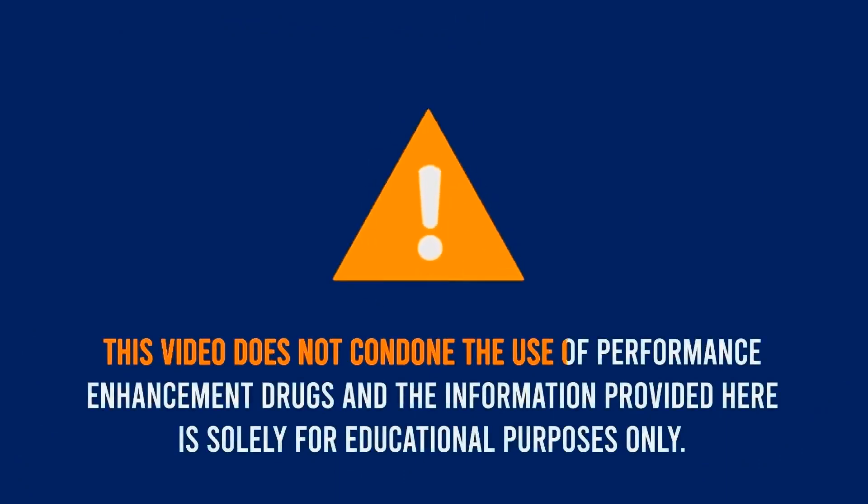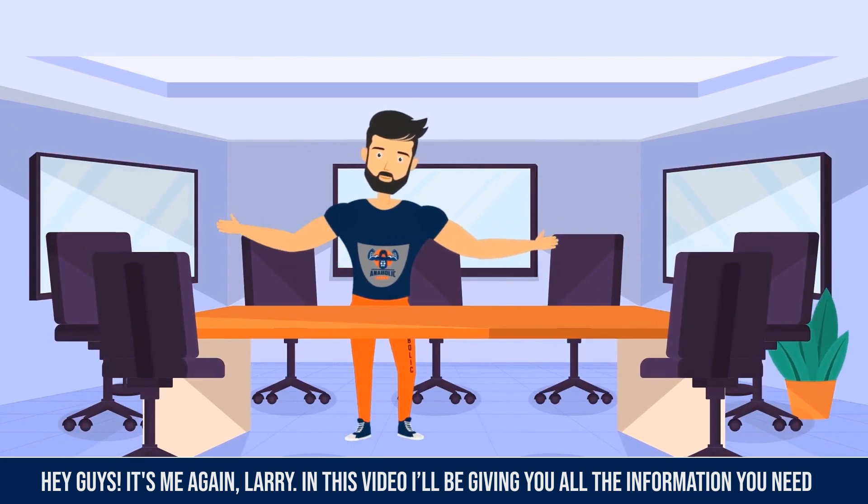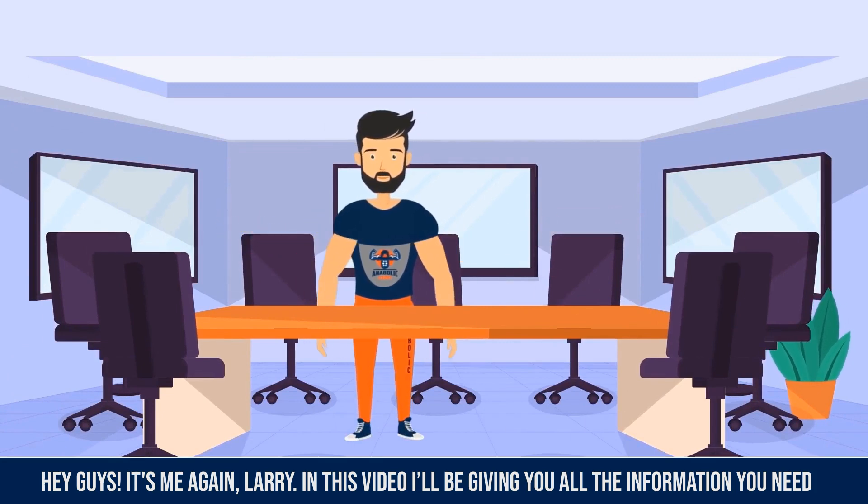This video does not condone the use of performance enhancement drugs, and the information provided here is solely for educational purposes only. Hey guys, it's me again, Larry. In this video, I'll be giving you all the information you need on bremelanotide.